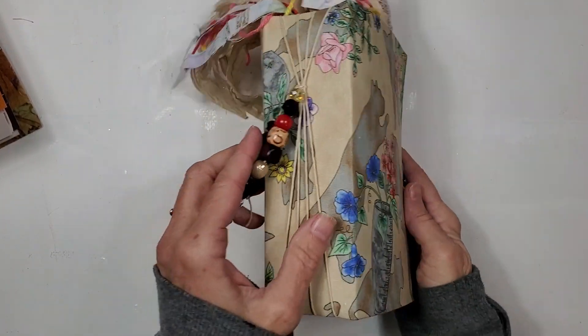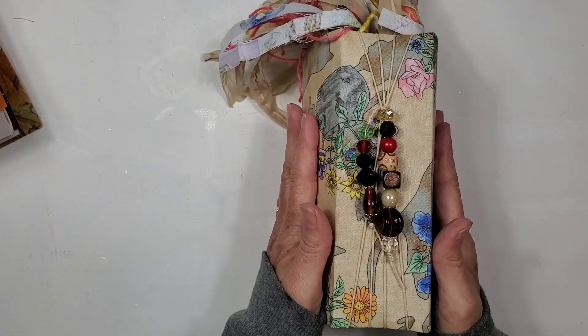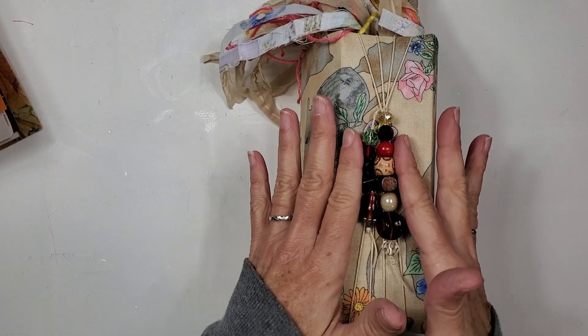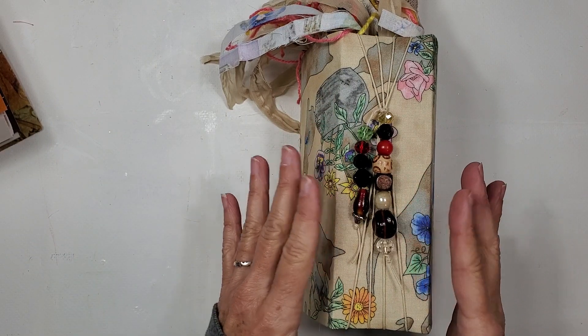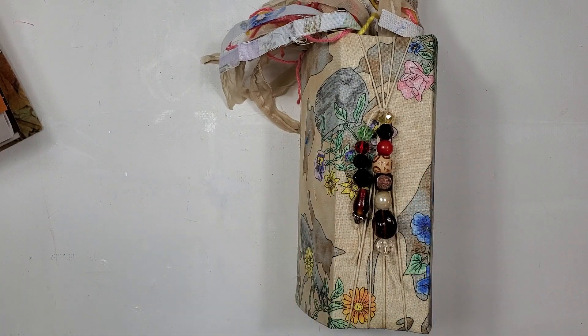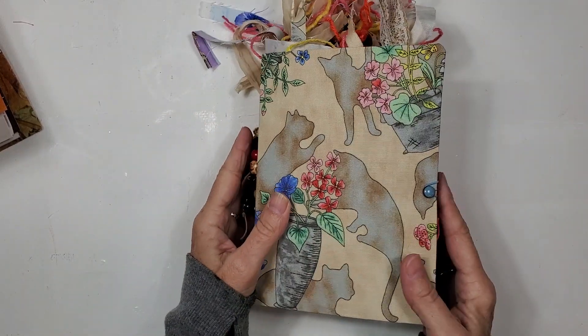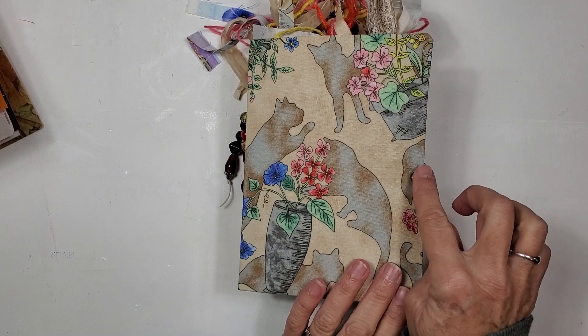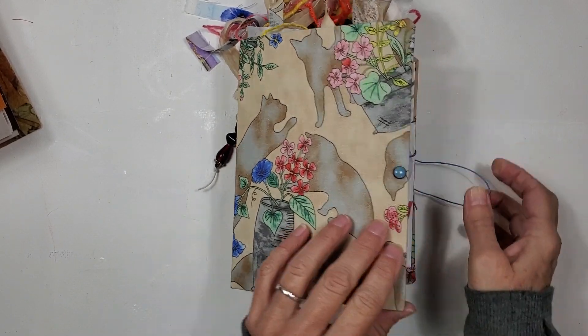Let's go through these journals. We have the kitty cat journal here. We're going to call this 'Cat with Flowers,' because that's what it is. It has a beaded spine on it. Of course we have to say a big thanks to Miss R, who sent us some beads out of the blue, which we really needed. It has a really sweet kind of pearl essence closure on it.